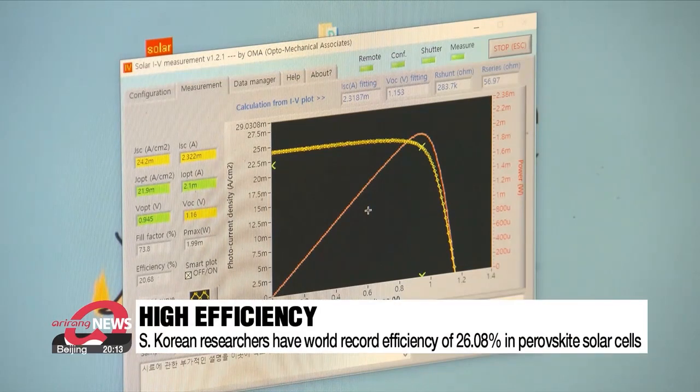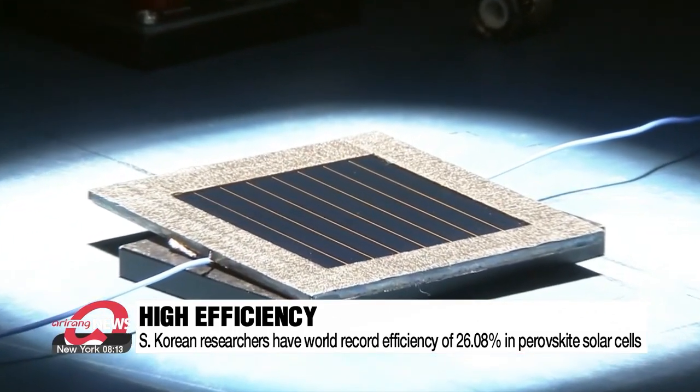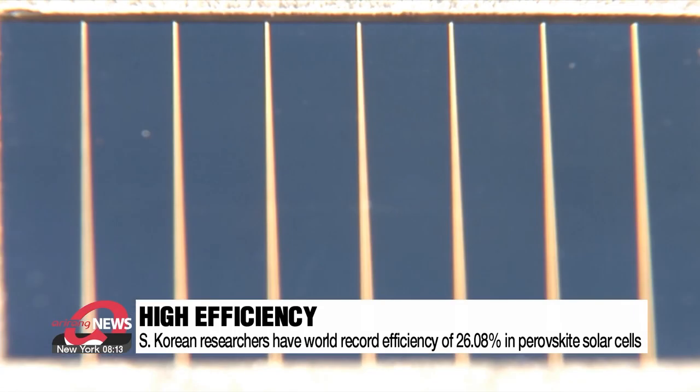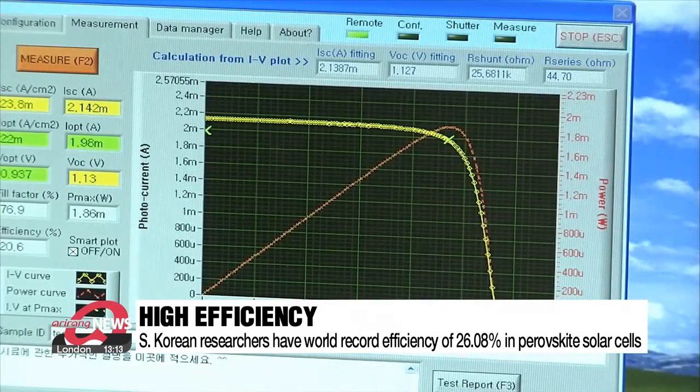Scientists all over the world have been competing to increase the efficiency of converting light into electricity in perofskite solar cells. A South Korean research team was the first in the world to exceed 20 percent efficiency, and the team continues to break its own records.